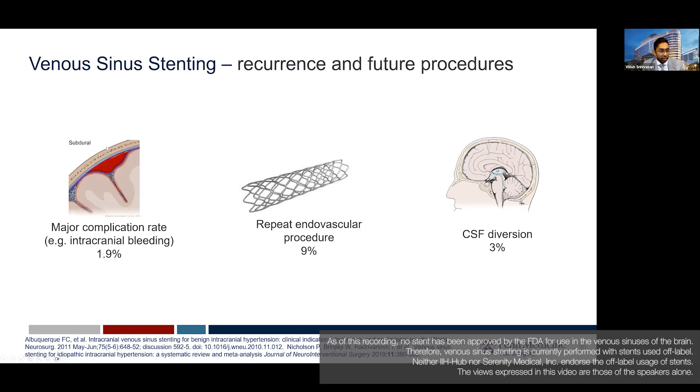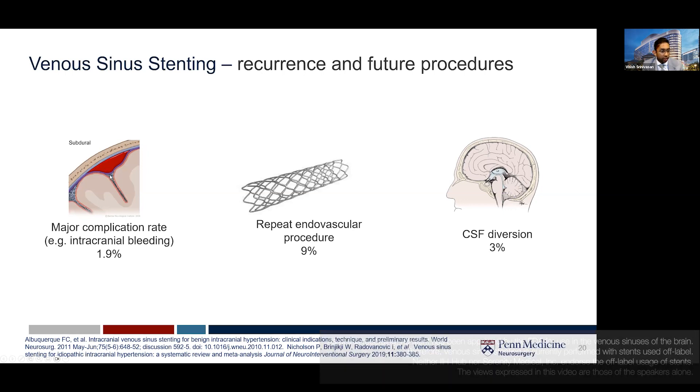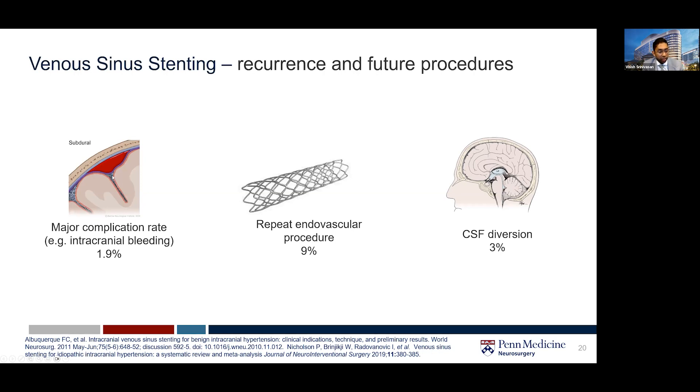For patients that undergo stenting and get that kind of symptomatic improvement, the complication rate is about 2%. The main concerns within that complication rate — the worst is probably a subdural hematoma or a small amount of subarachnoid hemorrhage, in addition to access site complications like a groin hematoma.